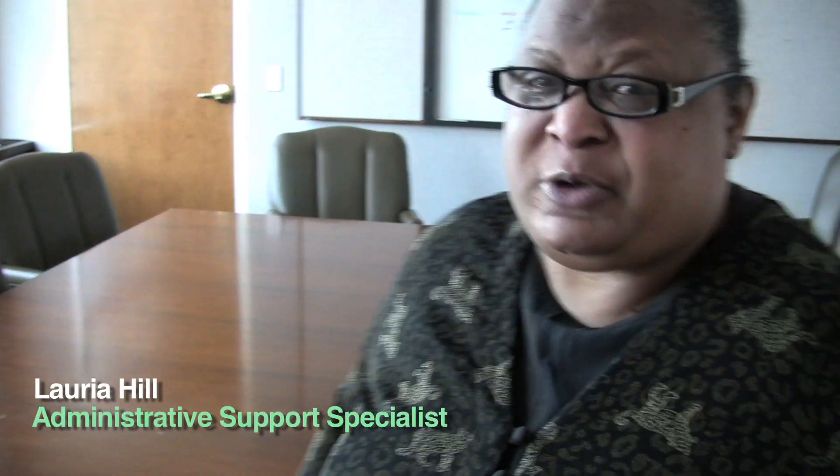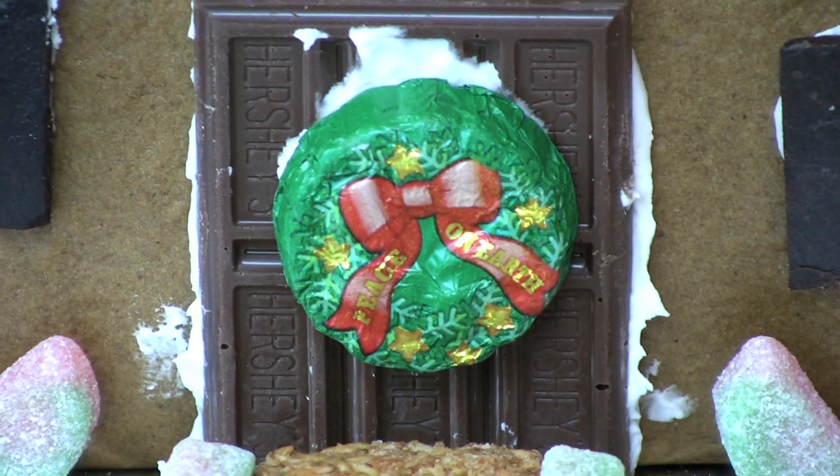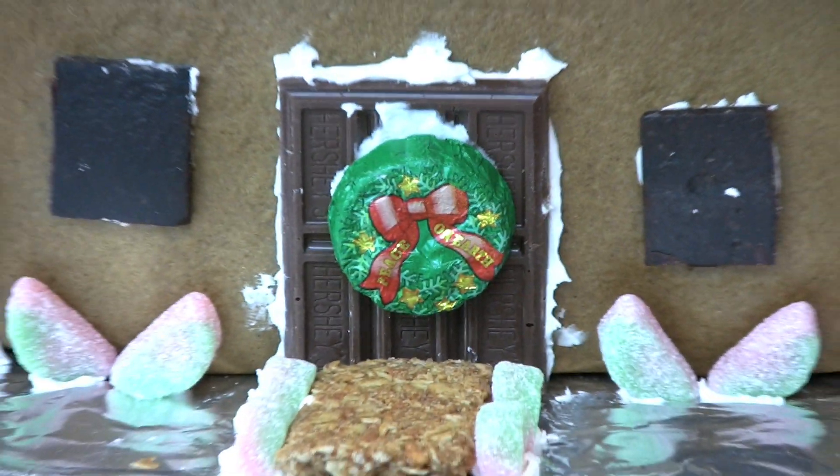It's the holiday time and most people make gingerbread houses, but here at Energy Efficiency Renewable Energy, we decided to make our gingerbread house a weatherized home.